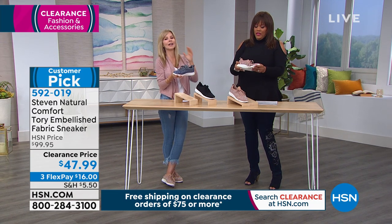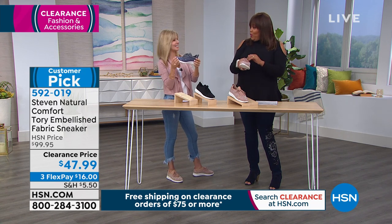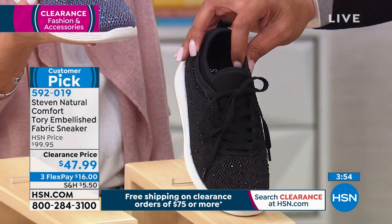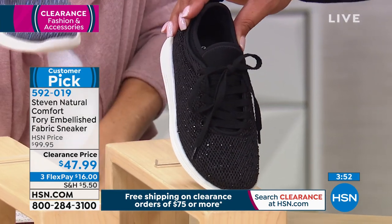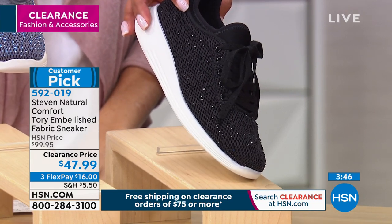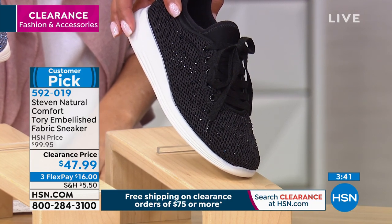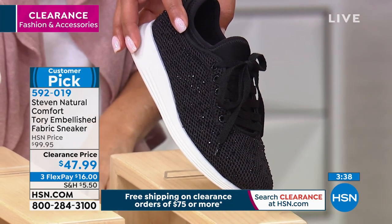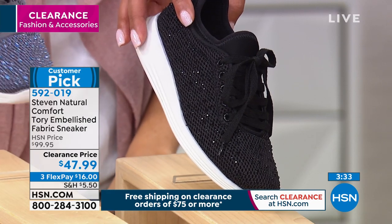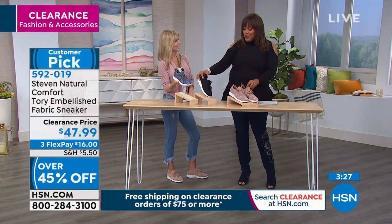The black is going the quickest — we told you we only have 50 left. Go to hsn.com, that's the quickest way to order. Look at those rhinestones — it's kind of like a little mini wedge, actually one and one-fourth of an inch in height with this molded platform. This is going to be so comfortable. If you have to go to a cocktail or black tie event and want to take those heels off, put on this snazzy black.